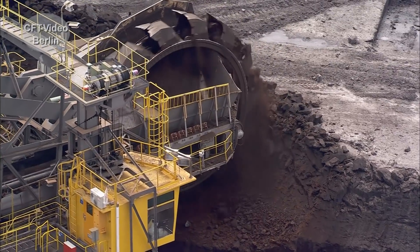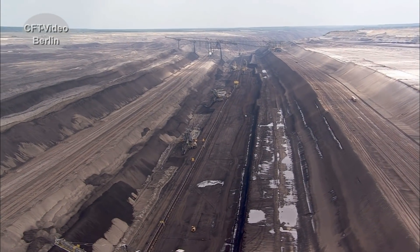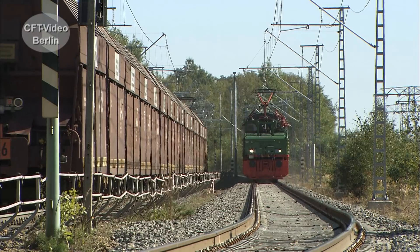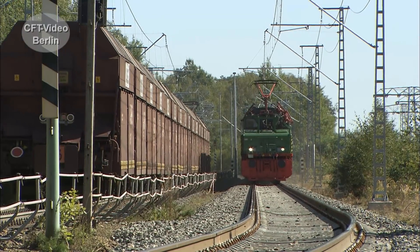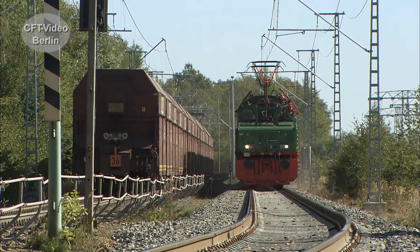Das Gebiet der LEAG erstreckt sich in Nord-Süd-Ausrichtung ca. 60 Kilometer, in Ost-West-Ausrichtung ca. 35 Kilometer. Und dort sind dann um die 400 Kilometer Gleisanlagen, die die Tagebauer mit den Kraftwerken verbinden.